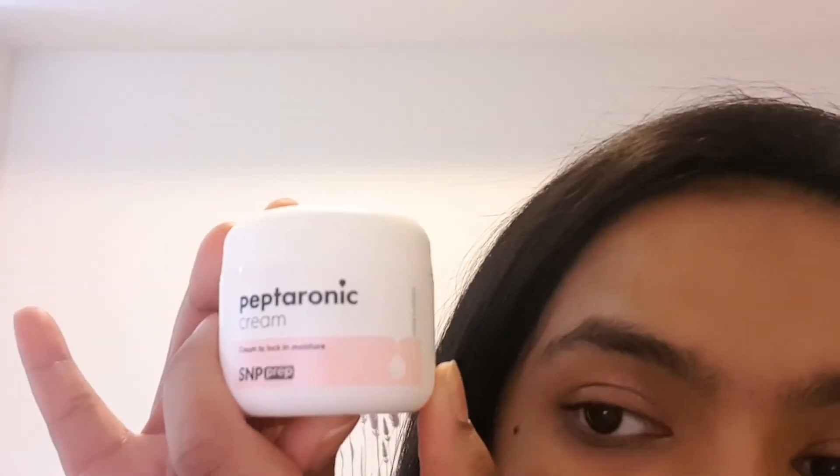It comes in a minimal, cute 55ml jar. On the inside it looks like an emollient and has a light baby-product fragrance — I actually do like it. A lot of dermatologists say no fragrance is the key to a good skincare product, but as long as it doesn't irritate or cause sensitivity on my skin, I'm okay with a bit of fragrance.